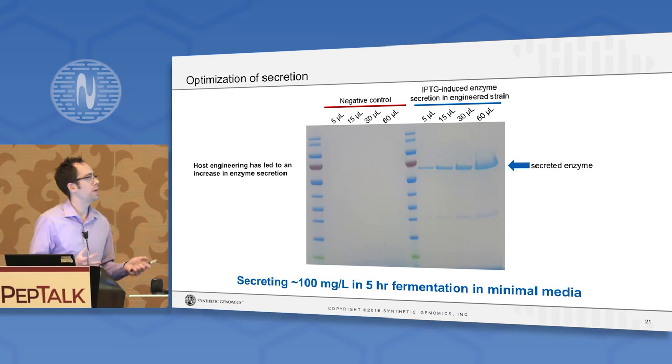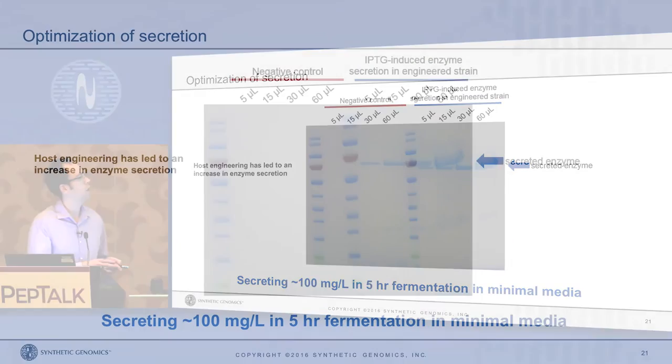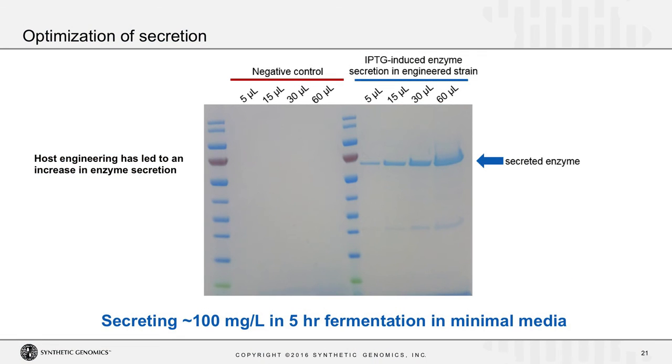With this information, through host engineering we've been able to come up with a strain that can secrete levan-sucrase to a very high level — about 100 mg per liter. This is in a five-hour fermentation in minimal media in shake flasks, and this number goes up drastically as you increase the time, go to a rich media, or use fermenters.